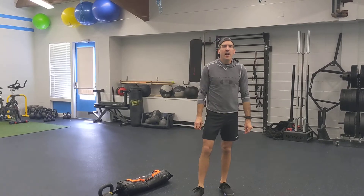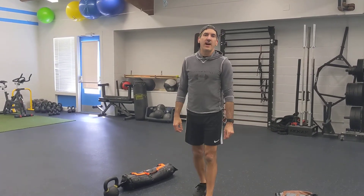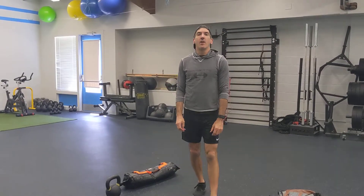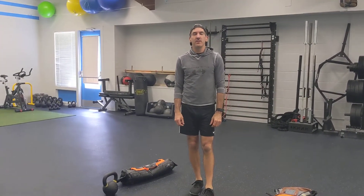Happy Wednesday, athletes. Hope you are doing well. Coach Autumn, Coach Scott, and Coach Leia — who's chewing on a stick right now — coming at you live from Impact Studio.